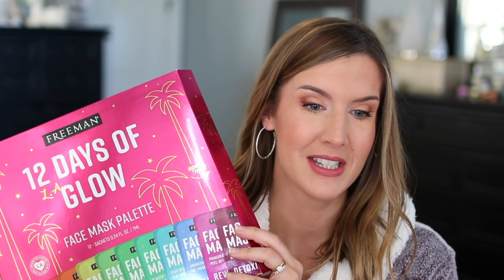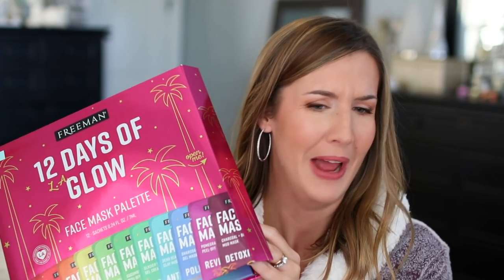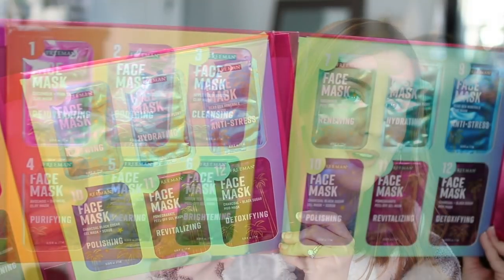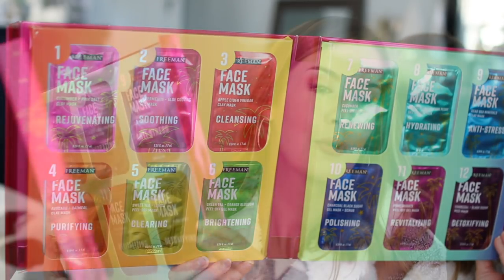This next item I thought was just really, really cute. This is the Freeman 12 Days of Glow Face Mask Palette. You have 12 face masks in here and I think anyone that is into beauty would really like this. This would be a great little advent calendar — we still have enough time with 12 days before Christmas. It's very festive and would also be a great teen or tween gift.